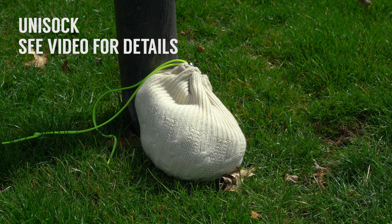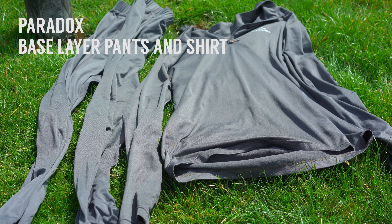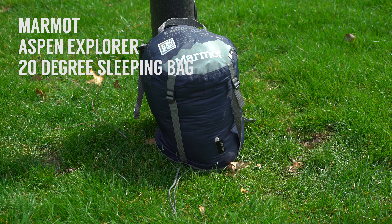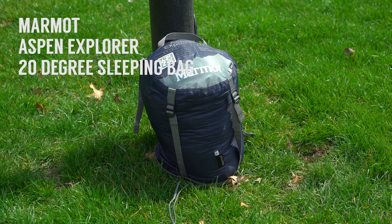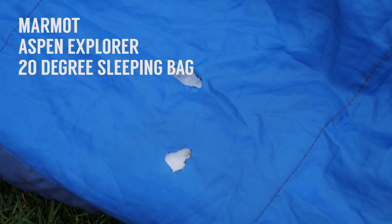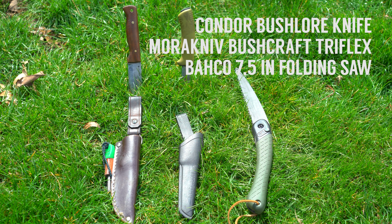I carry my trusty uni sock — inside of that I usually carry extra clothes, a warm base layer at the very least. Next is my sleeping bag, which is rated to 20 degrees. It's kept me warm in all but the harshest conditions, though it's also got some holes in it from the fire. I usually bring one of two knives, and sometimes I also bring a folding saw.